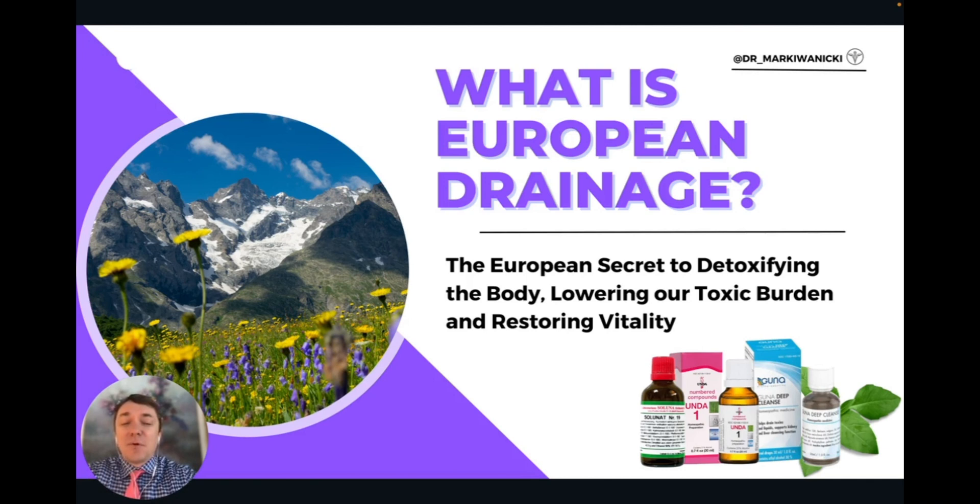Hello and welcome to this video on European drainage. My name is Dr. Mark Ivanitsky and in this video I'm going to be covering this amazing European modality to detoxify your body, lower your toxic burden, and restore vitality.